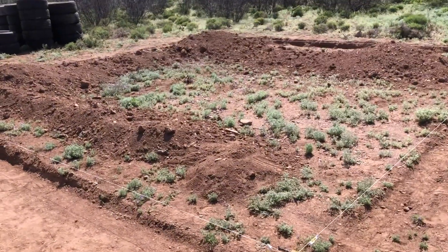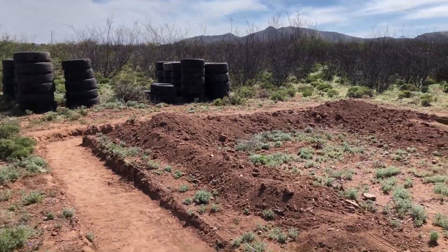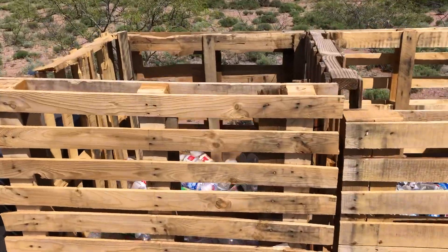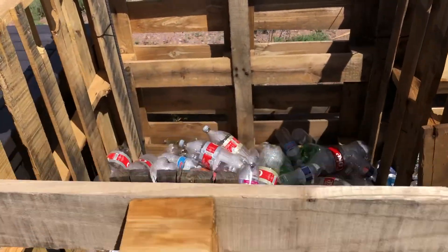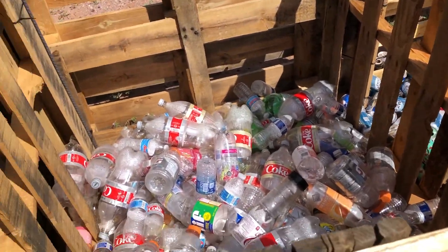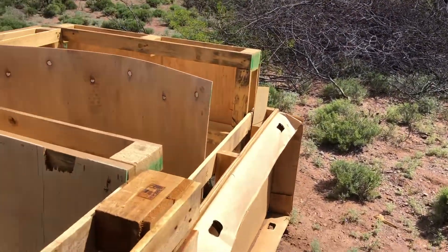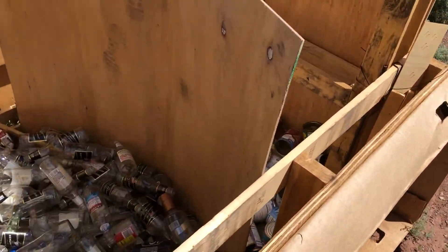So they're gonna build a garage with these tires, kind of like Mike Reynolds makes. He's the guy that does all the earthships. You use a lot of everyday items like tires, cans, and bottles.